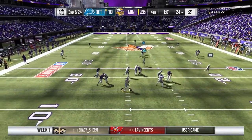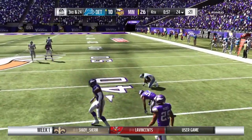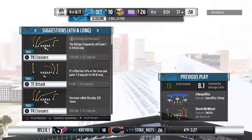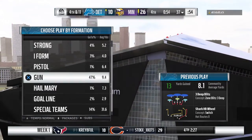He'll look to throw — that's complete! It's Collins. He'll be brought down right around the 37. The Vikings are going to signal for the first of their timeouts, leaving them with two remaining.